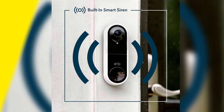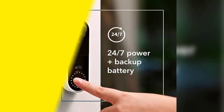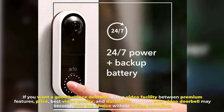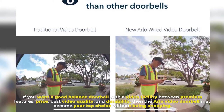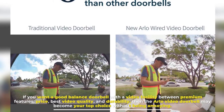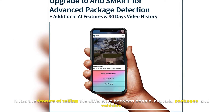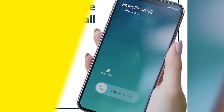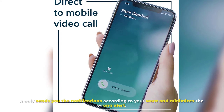Number one: Arlo Video Doorbell. If you want a good, balanced doorbell with a video facility that balances premium features, price, best video quality, and durability, then the Arlo Video Doorbell may become your top choice. Without being annoying, it has the feature of telling the difference between people, animals, packages, and vehicles. It only sends you notifications according to your preferences and minimizes false alerts.